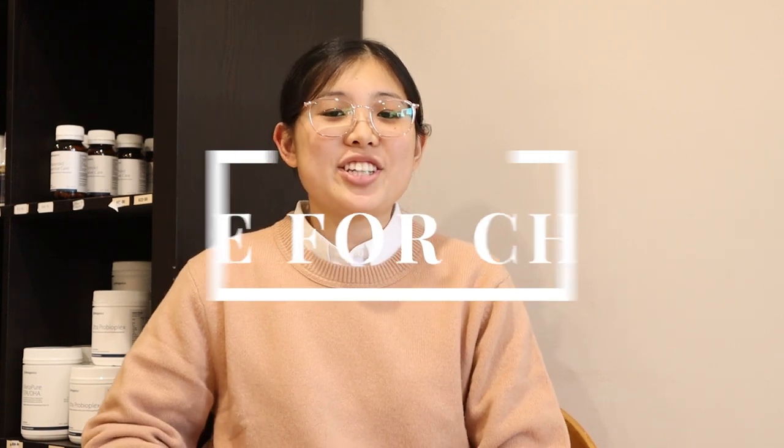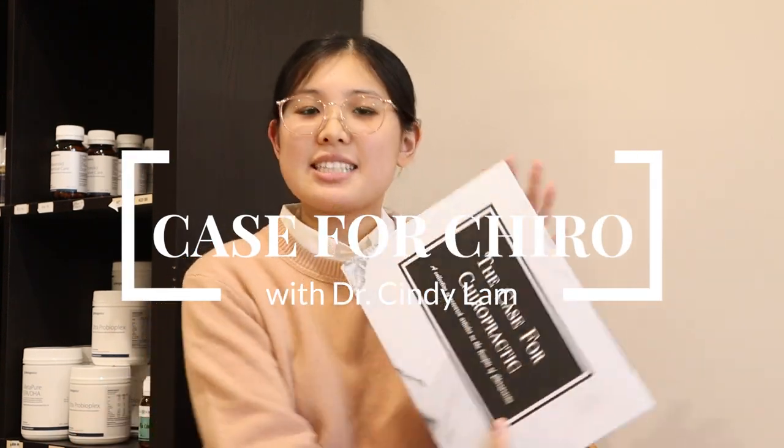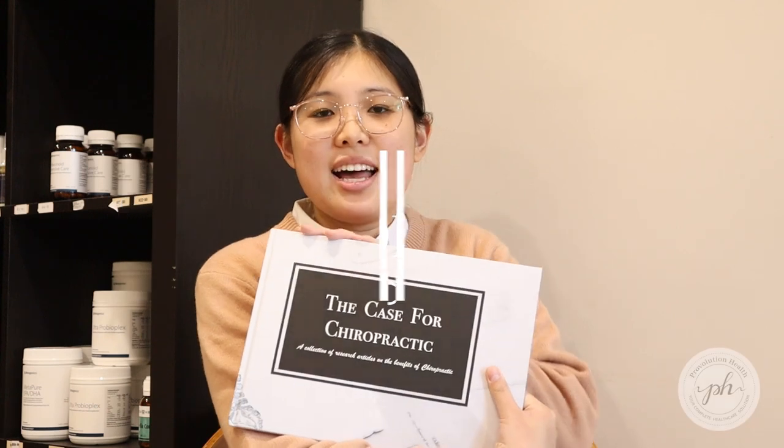Hi everyone, welcome to Case for Cairo. If you've been to our practice before, you may have seen some of these books laying around — they're here for patients to read through if you have the time. It's essentially a book compiled of summarized research papers, but if you don't like reading, well, I've done the hard work for you and summarized the summary.